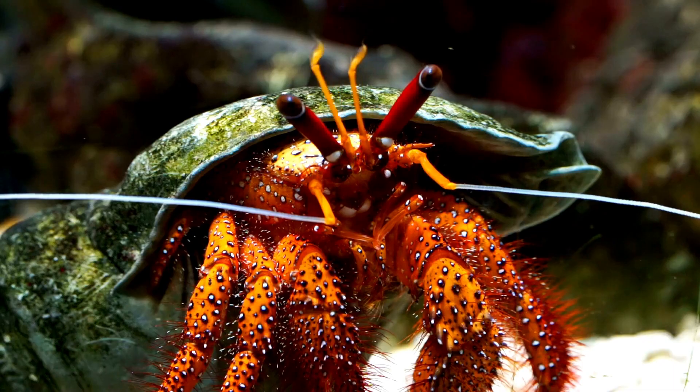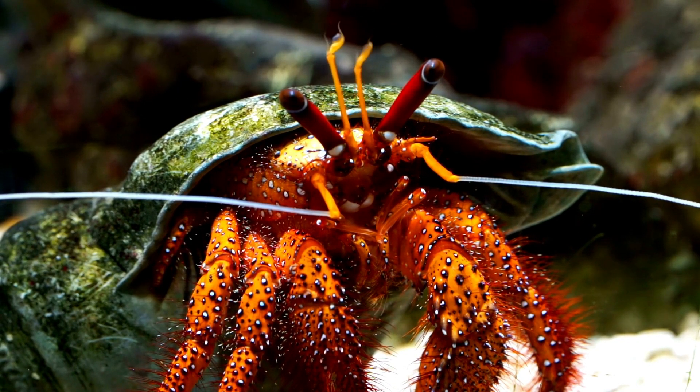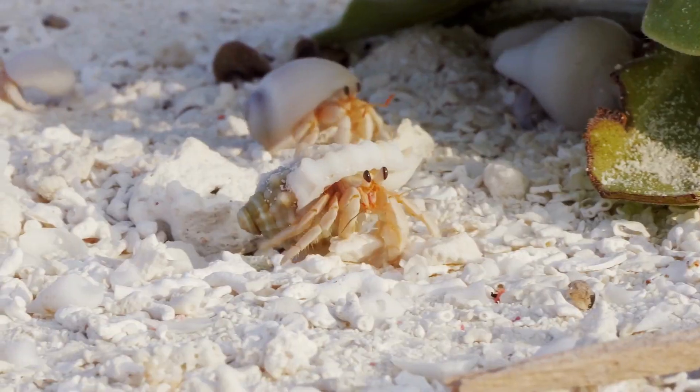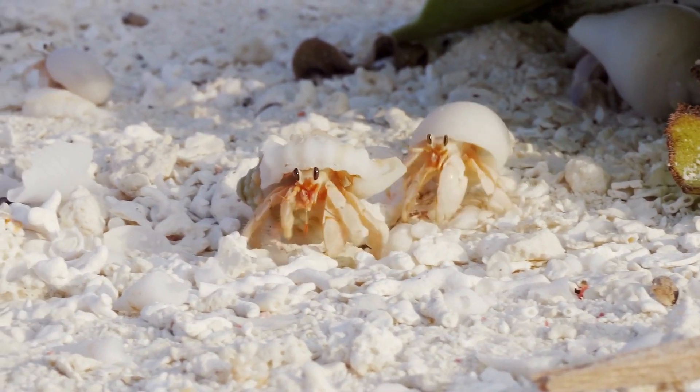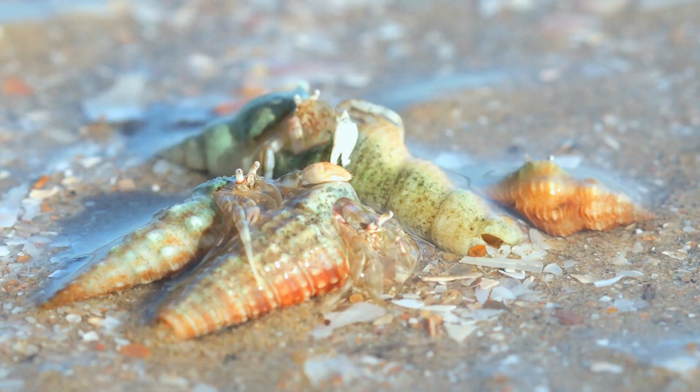What do hermit crabs eat? Hermit crabs are omnivorous scavengers, meaning they will happily eat both meat and plant-based food. In the wild, hermit crabs enjoy munching on small fish, invertebrates such as worms, plankton, and any food particles that happen to be floating by.